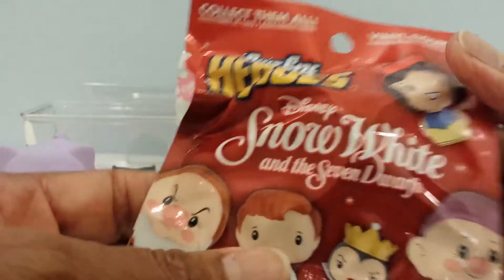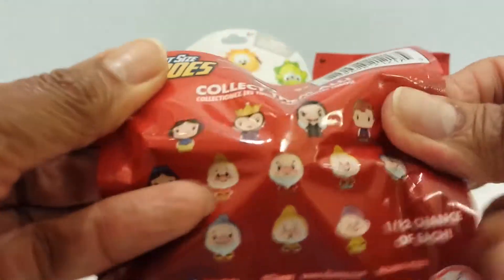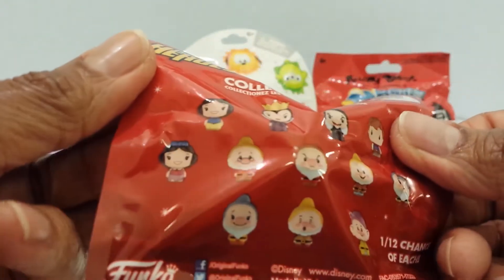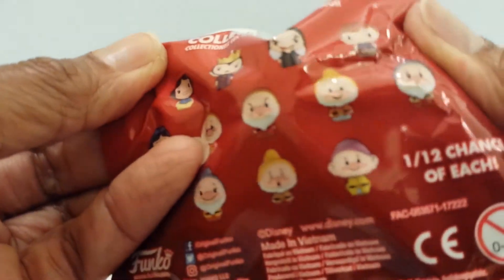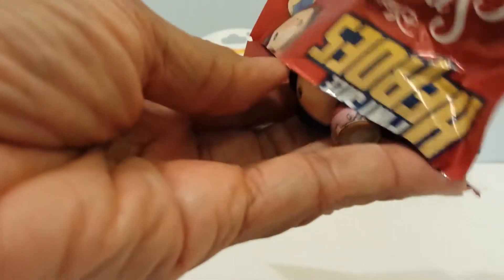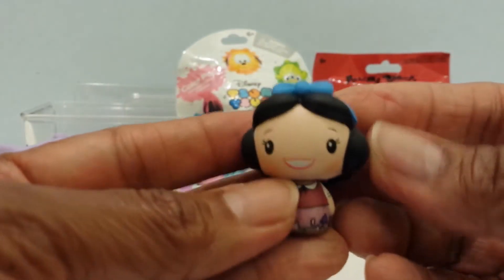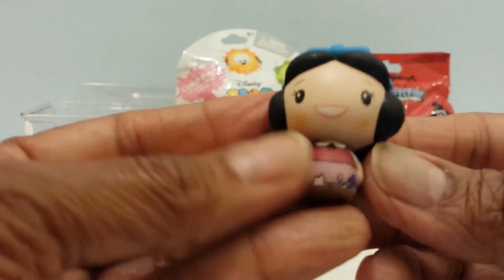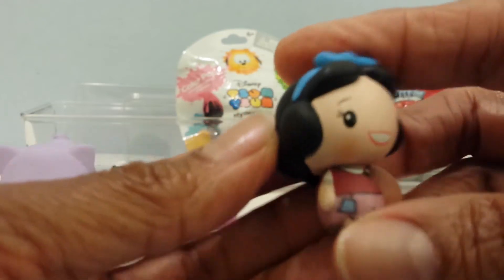This is Disney Snow White and the Seven Dwarfs Pint-Sized Heroes. Here are the different characters I can get. I could go for ones I don't have yet — let's see who I get. I have Snow White. I do have this one, but she's so cute with her little blue bow. Super cute Snow White.